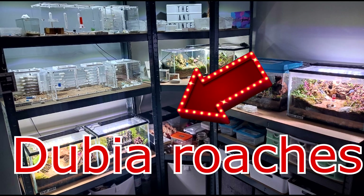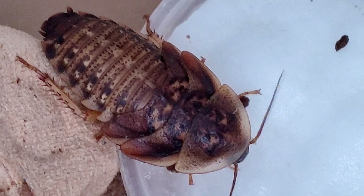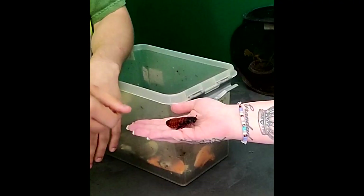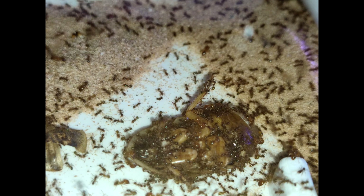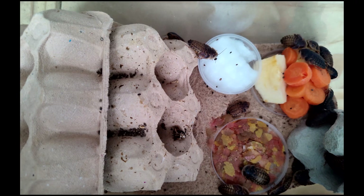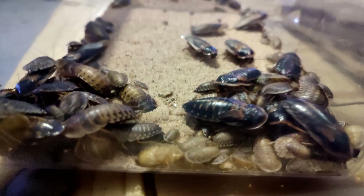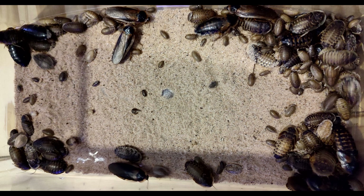Next up on the shelf below we have my dubia roaches. Before I kept roaches I'd never in a million years thought that I'd keep them in my home. Now with all my colonies to feed I can't imagine not keeping roaches. I do sometimes get mealworms but easily 90% of the protein that the ants get is from roaches. They're super easy to keep — I chuck in all sorts of fruits and veggies, fish food, and scrap leftover foods.